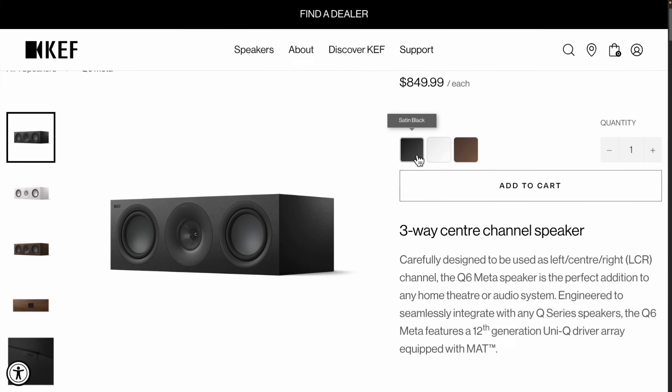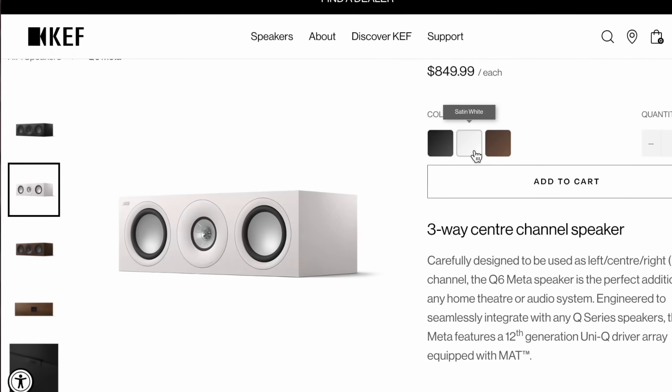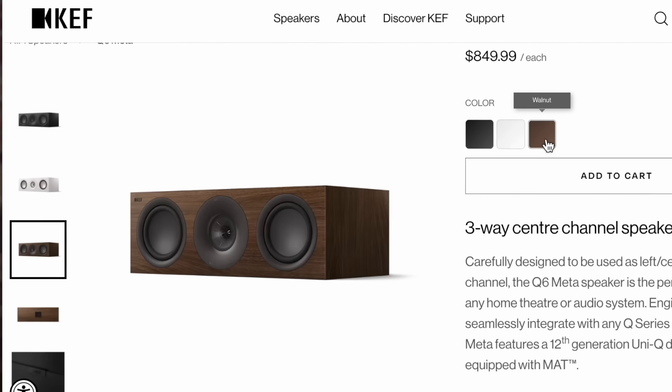Hey folks, today I'm going to be talking about the KEF Q6 Meta. This is a speaker that can be used as a center channel. Most likely you've seen it advertised that way. It retails for about $850 a piece.